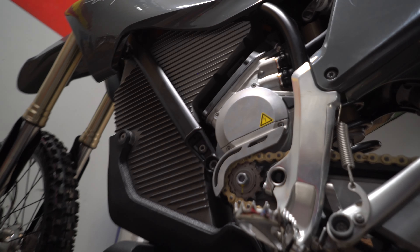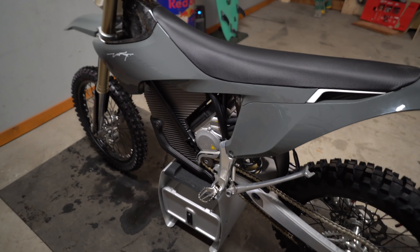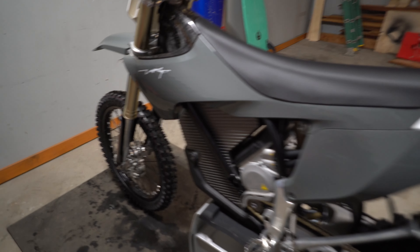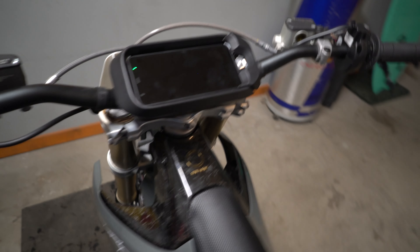I want to know what you guys think — do you like the new electric coming into the motocross industry, or do you hate it? I'm personally excited to ride this thing and I think it's going to open up a lot more possibilities for dirt bike riding in general. I'll be putting out another video once I actually get to ride it and give you my feedback. Stay tuned and we'll see you in the next one.